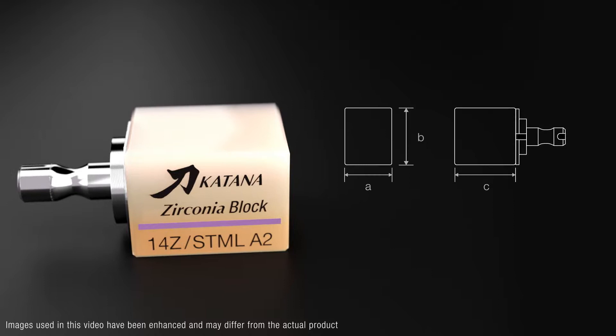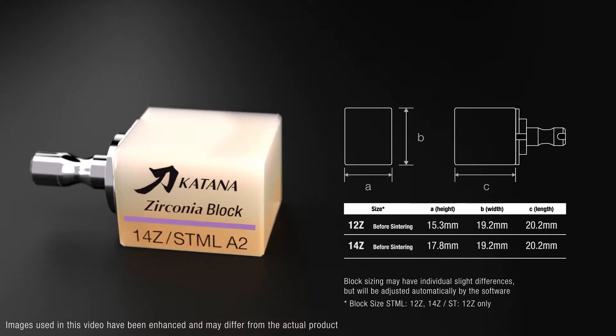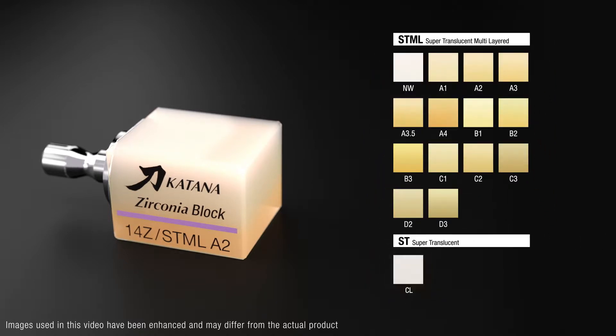Katana Zirconia Block STML is available in two sizes: 12Z and 14Z. From Noritake White, a bleaching shade, to A, B, C, and D shades, the majority of dental shades can be achieved, as well as the new clear shade.